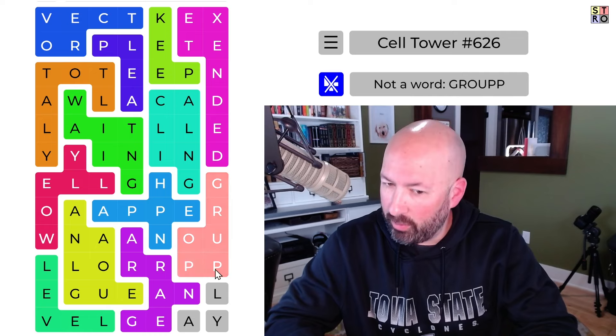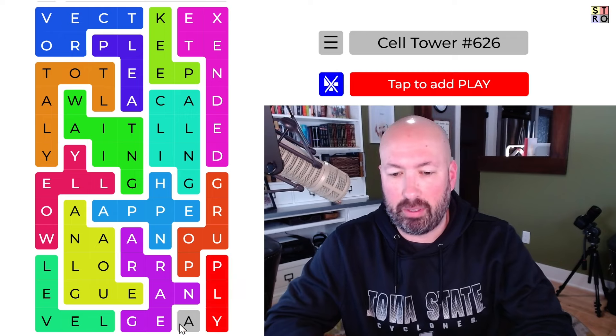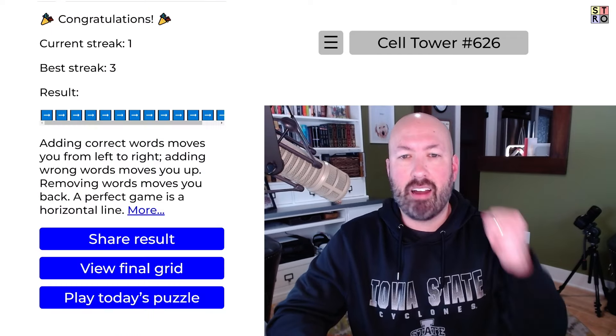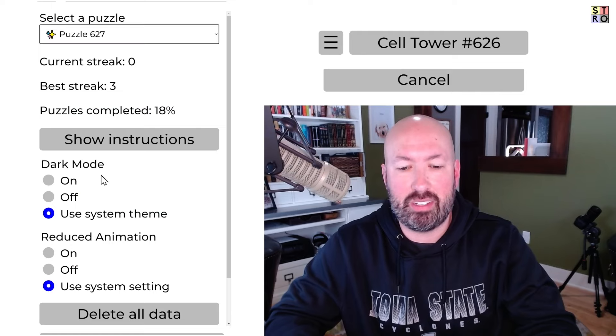Group — we have to do that P so that play works, because otherwise play wouldn't work with the other P since it's not connected. There we go. All right, cool. No mistakes on the first one! Let's see how we can do with puzzle 627.